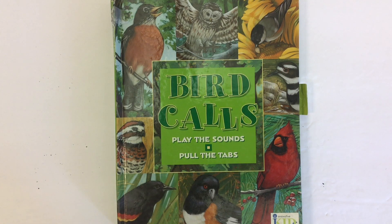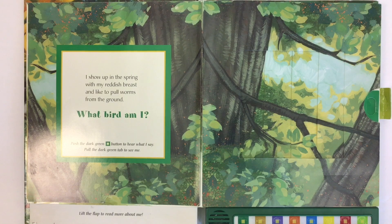Bird Calls, read by Mr. C, the teacher, and the buttons pushed by Mr. C, the teacher as well. I show up in the spring with my reddish breast and like to pull worms from the ground. What bird am I?